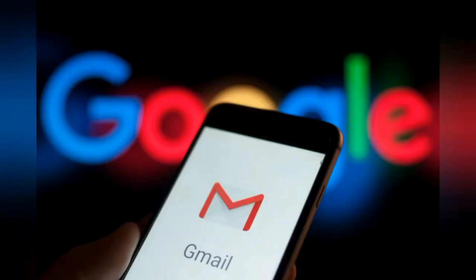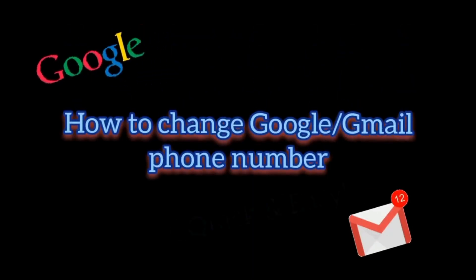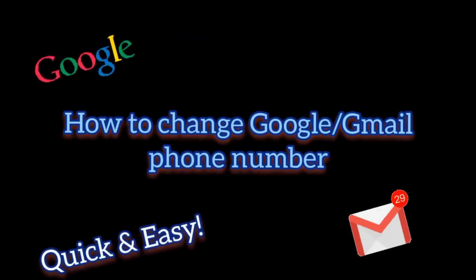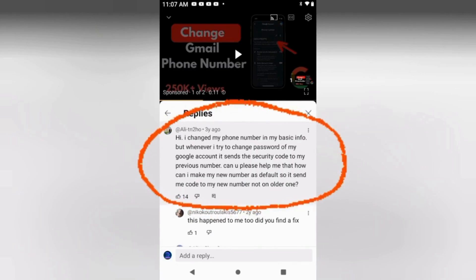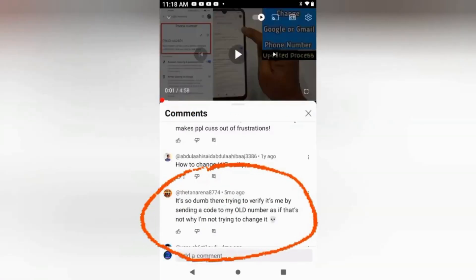Hi there. Today I thought I'd do a video on an issue I had with my Gmail account. I had issues getting in and changing my phone number, so like everyone else I went to YouTube to look for a quick fix on how to change my phone number. I went straight to the comments just to see if these ideas worked, and to my surprise most of the comments came back as though it didn't work.